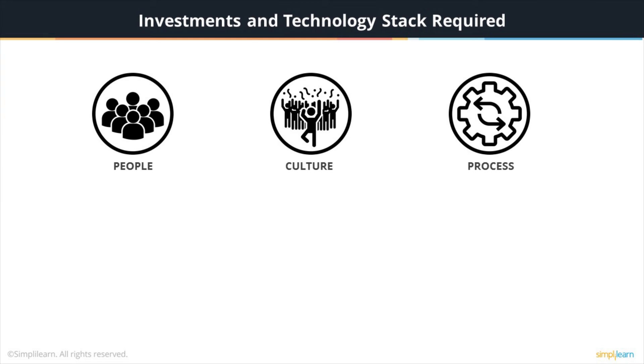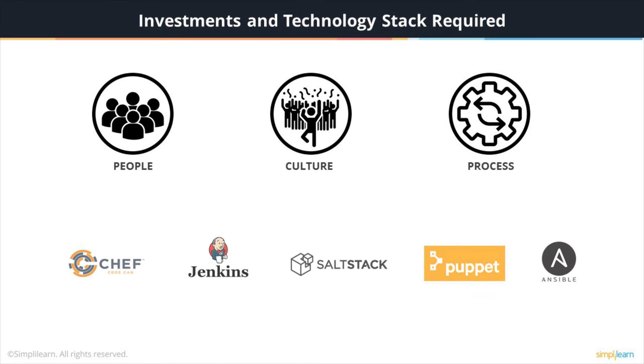Investments required for an orchestration workflow are: People — there must be confidence and trust in team members' capabilities to perform tasks on their own; Culture — high-performing, cross-functional teams aligned to a common goal; and Process — there must be a move to a more automation-adaptive and collaborative structure from a more siloed and manual approach. Some of the technologies used here are Chef, Jenkins, Salt, Puppet, Ansible, and others.